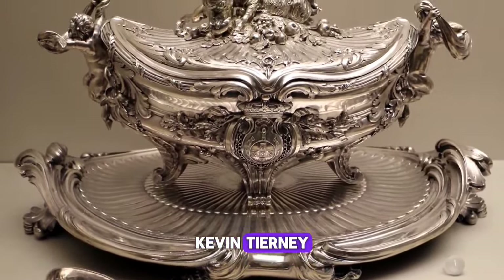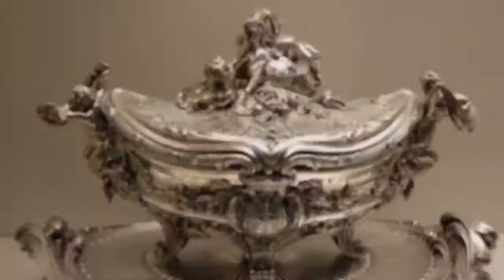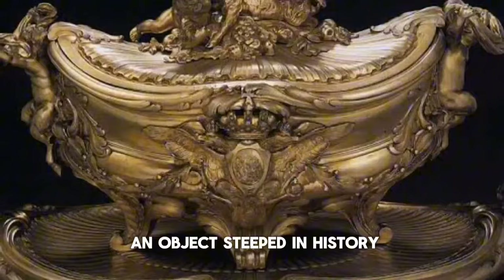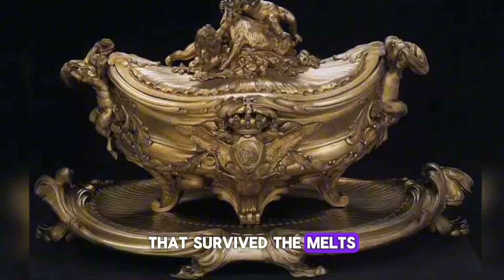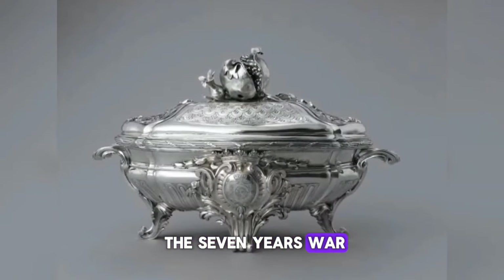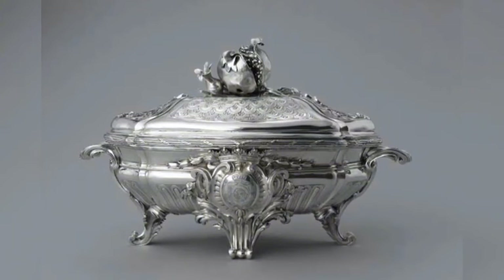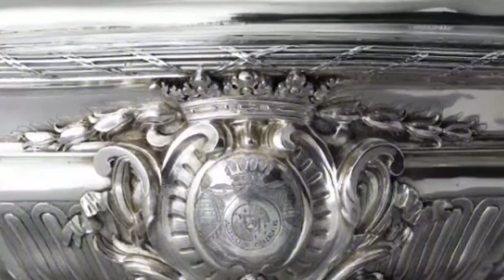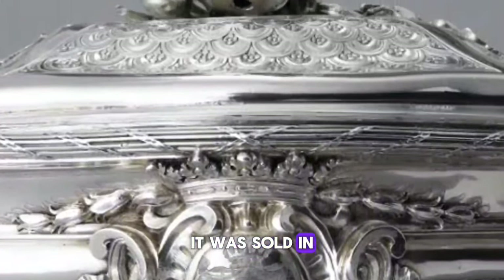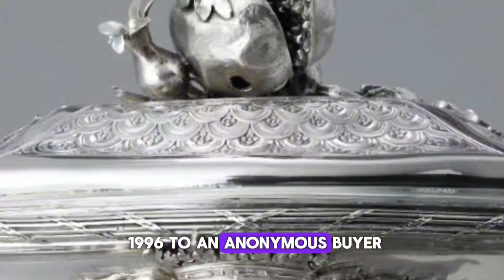Kevin Tierney, the head of silver at Sotheby's, described the tureen as an object steeped in history that survived the melts ordered to pay for the Seven Years' War and the French Revolution. It was sold in 1996 to an anonymous buyer.